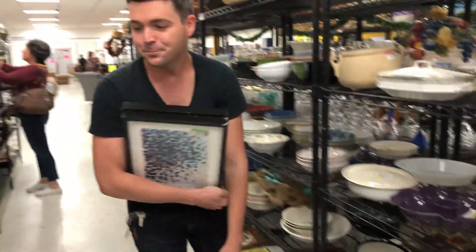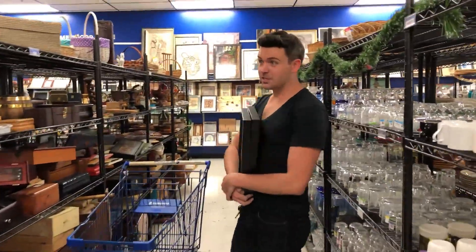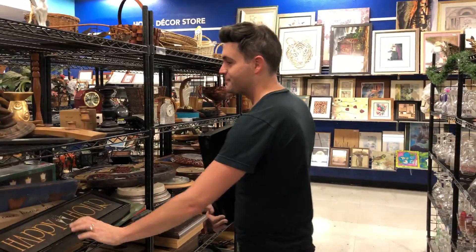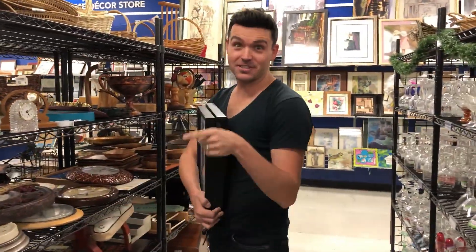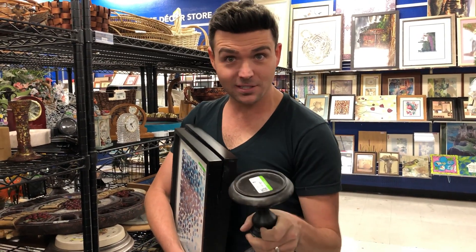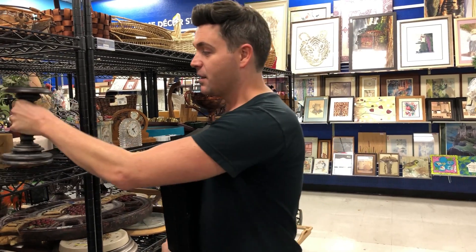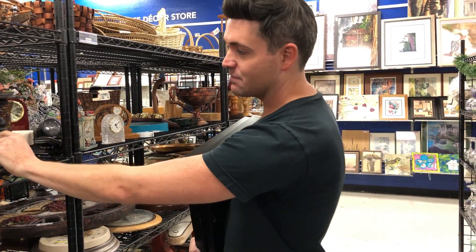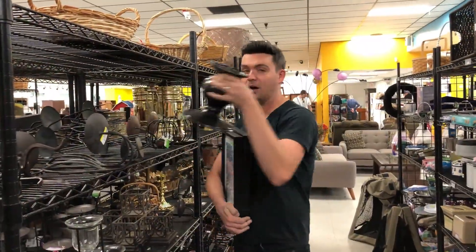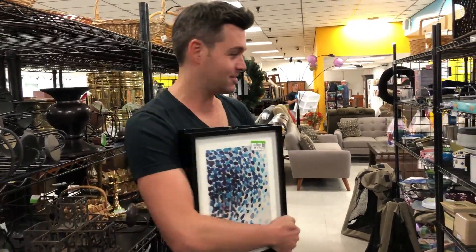Now we're getting into the wood accessories. We probably don't need a sign that says 'Happy Hour' — somebody else thought the same thing, which is why it ended up here. But this candlestick is actually nice at $7 — it has character and interesting lines. If you're trying to pull together a bookcase or fireplace mantle, it's the little things that count. As you're bringing your home together, sometimes it's the little details that are the most important. You can never have enough candlesticks.